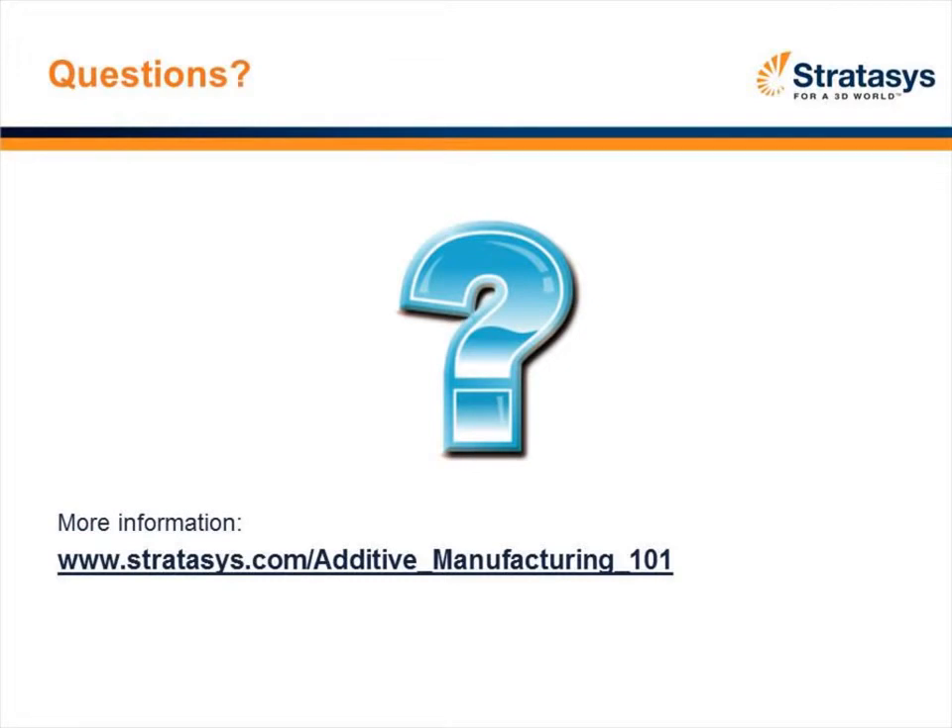Good question. The most common file format is the .STL file. Pretty much any of the 3D solid CAD packages out there today — I'm thinking SolidWorks, Autodesk — they actually output an .STL file. So it's quite simple to move from your concept to an additive manufacturing part.